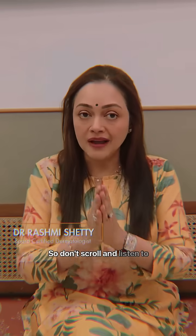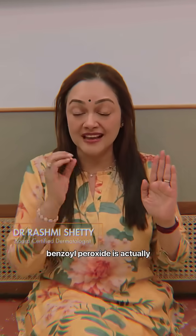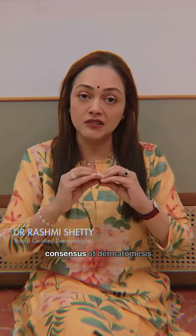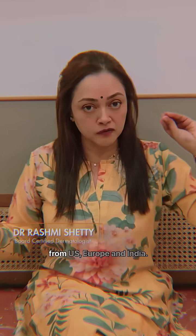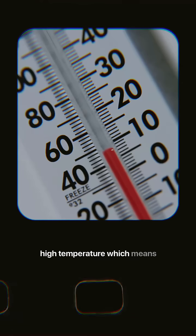Don't scroll and listen to this very carefully. What you need to know is benzoyl peroxide is actually a gold standard ingredient, approved as the first line of treatment for acne across consensus of dermatologists from the US, Europe, and India. But when stored at a very high temperature — beyond 25 degrees — it can turn into benzene, which is carcinogenic.